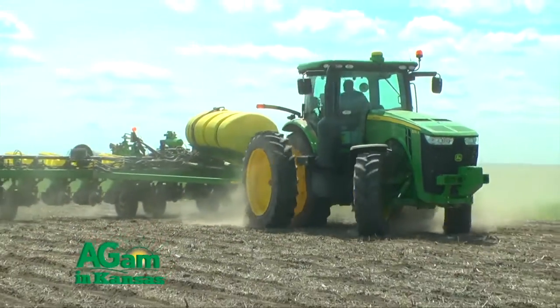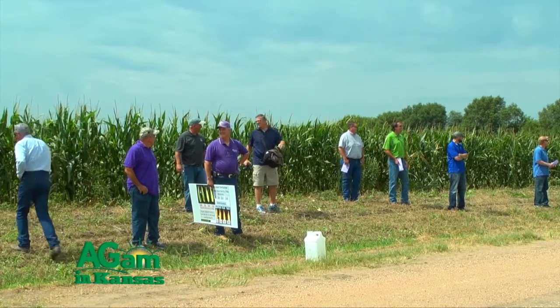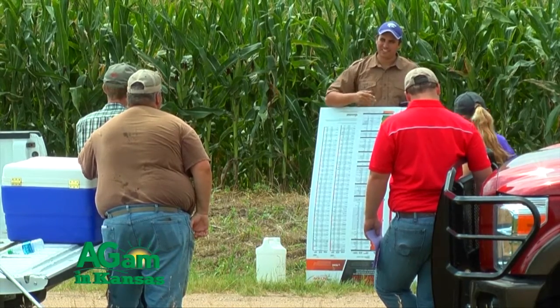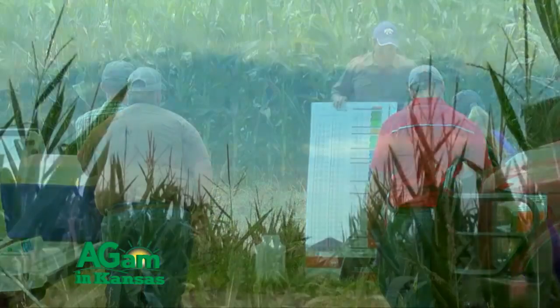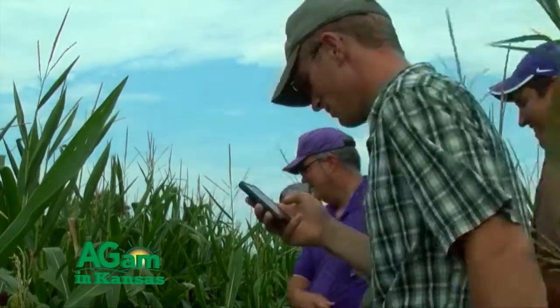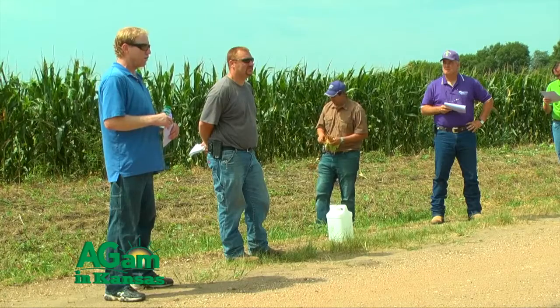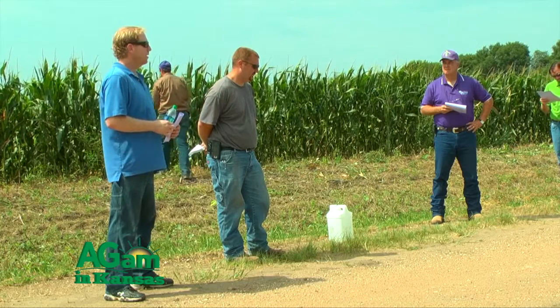Later this week we'll be planting a field doing a population study for K-State. We've been involved with them for about three years on population studies. We usually do three repetitions of each population: one at a lower number at about 14,000, one at 16, then 20, 22, 24, and 28, and sometimes a higher rate of 30. It's on-farm research that has taught me and my boss quite a bit about controlling seeding rates for corn.